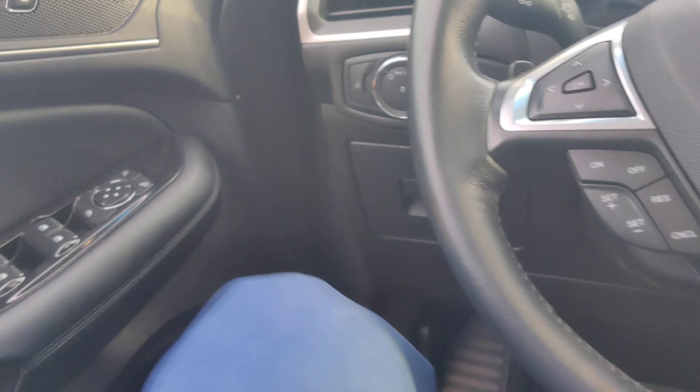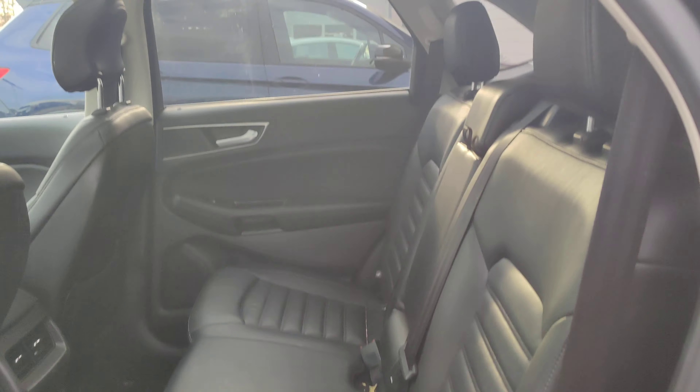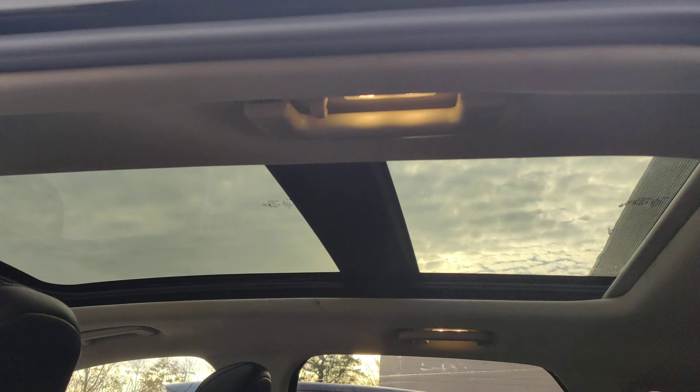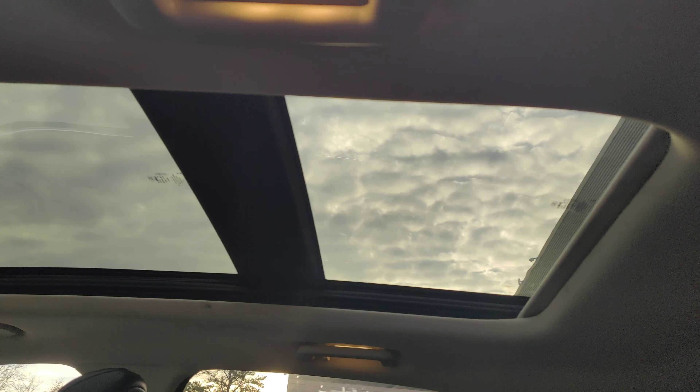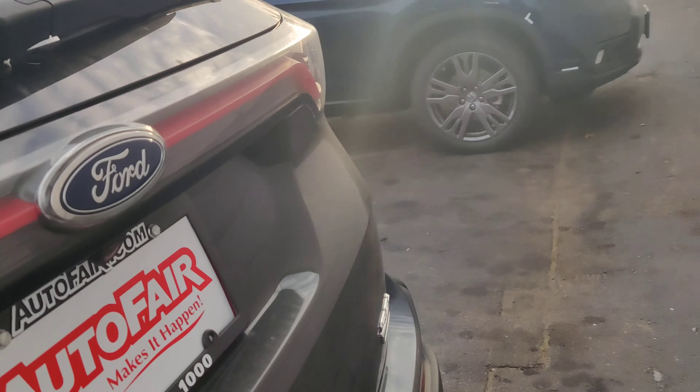I'll show you the back seat. Here's your back seat — like I said, it is going to get cleaned and detailed and look perfect back here. There's again the moonroof, two sides.